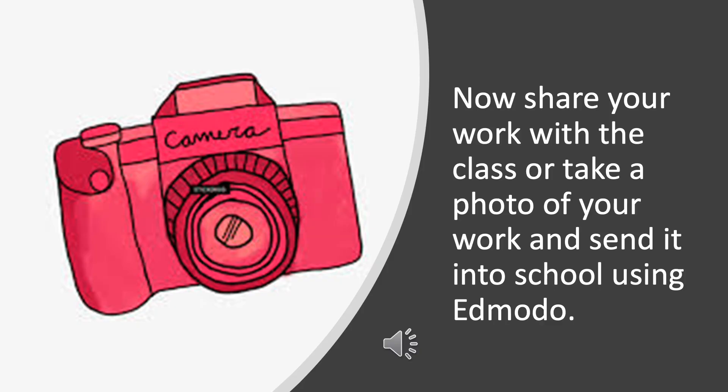Now share your work with the class, or take a photo of your work and send it in to school using Edmodo.